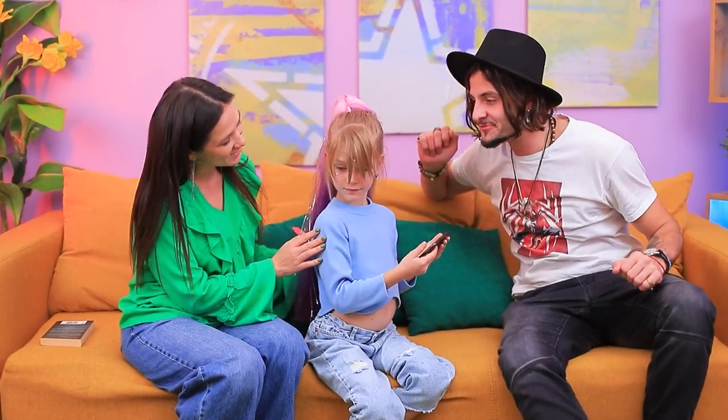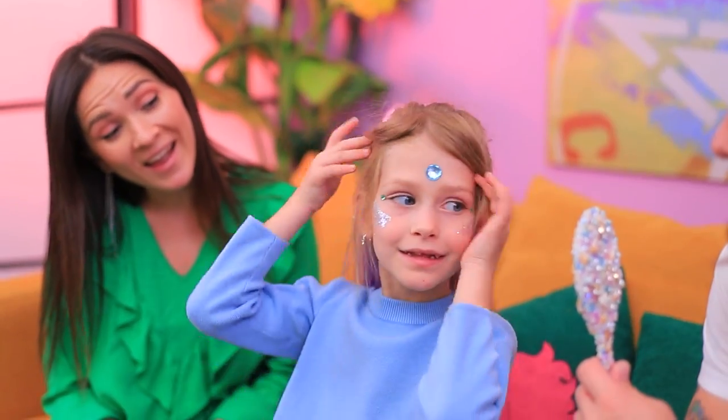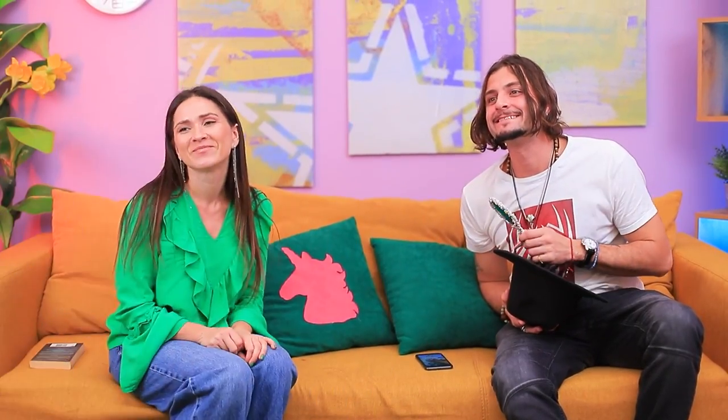Nice job, sweetie! Look what we got! Whoa! Thanks, Mom! Anytime!